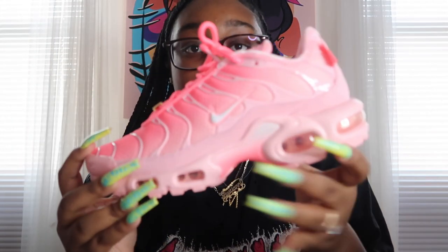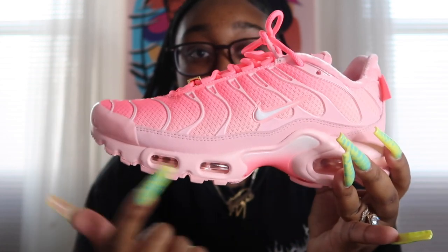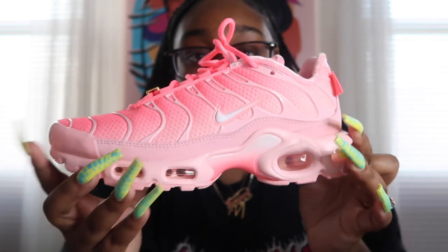Are you guys ready? I really don't think you are. I originally saw these shoes on TikTok and was like, where can I find these? I found them and they are absolutely beautiful. These right here are the Atlanta City Special Air Max Plus in Arctic Pink. Do you guys see the gradient? Like this shoe was designed so perfectly.